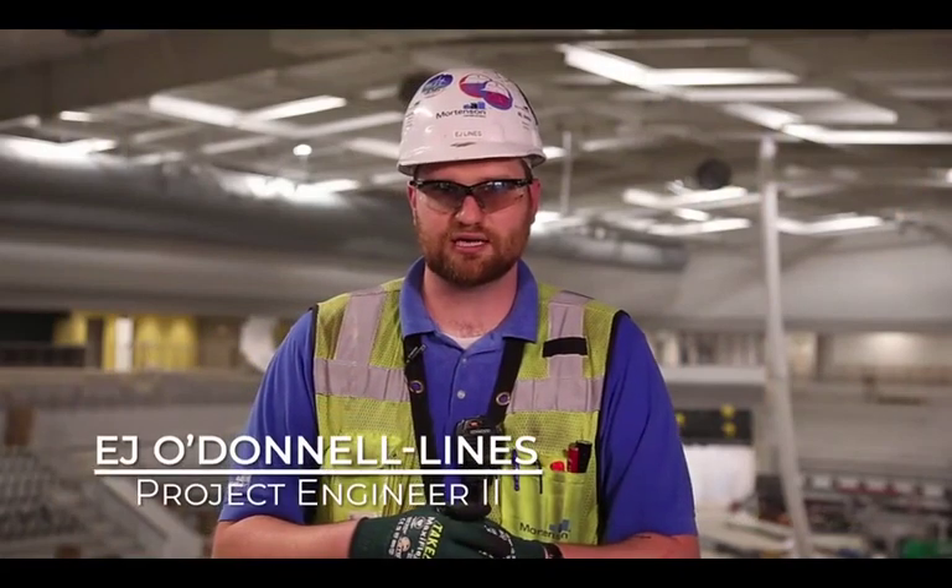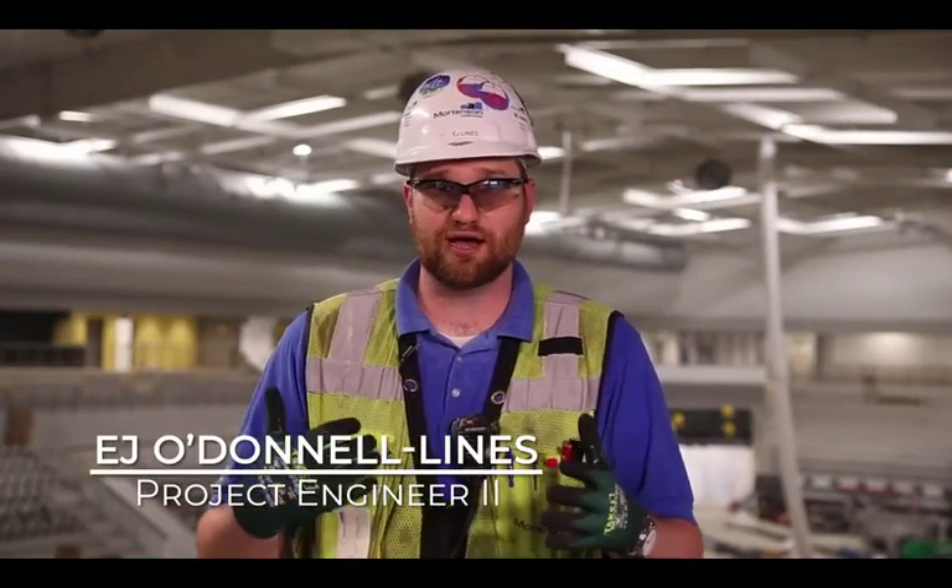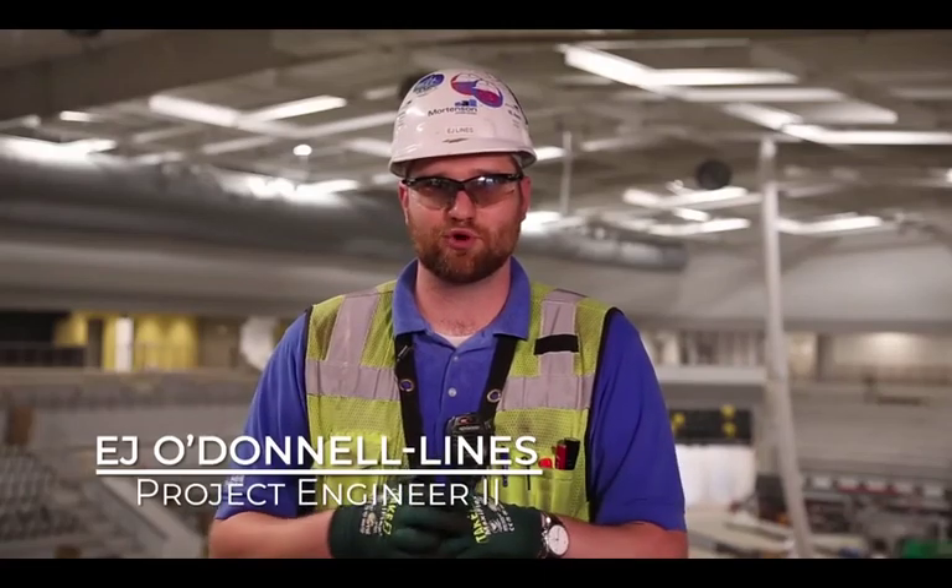Hi, my name is E.J. O'Donnell-Lynes. I'm a project engineer for Mortenson Construction, and right now we're at the northwest corner of the Extreme Arena job. Excited to be here.